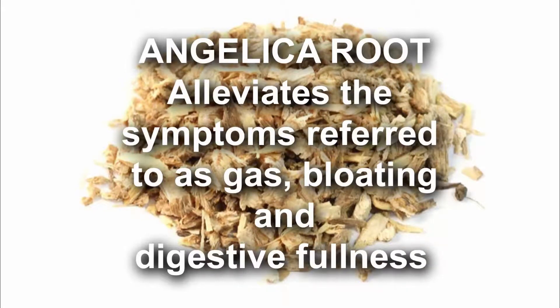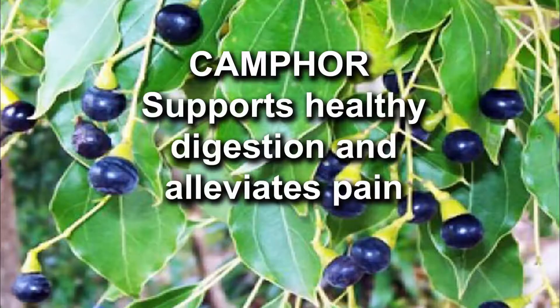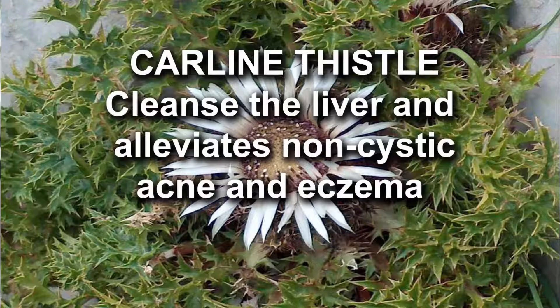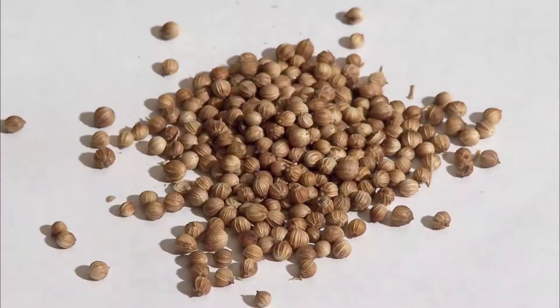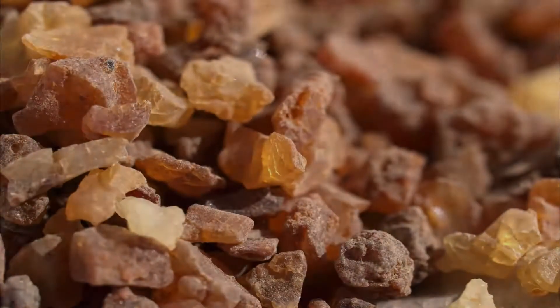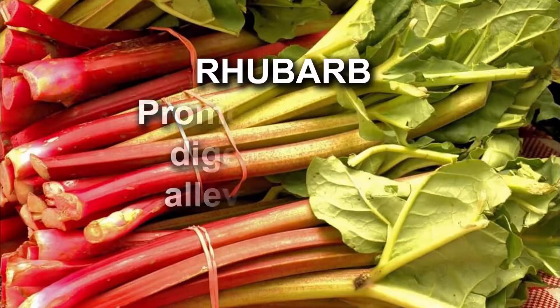Camphor supports healthy digestion and alleviates pain. Carline thistle cleanses the liver and alleviates non-cystic acne and eczema. Mana promotes healthy digestion and alleviates symptoms of gas. Myrrh promotes healthy digestion and alleviates pain.